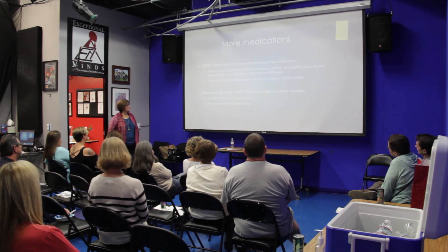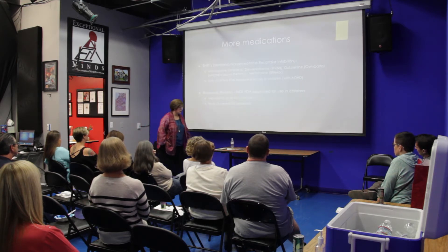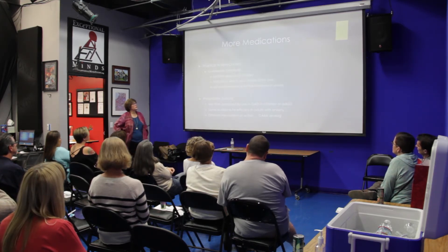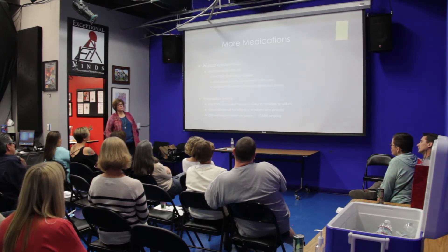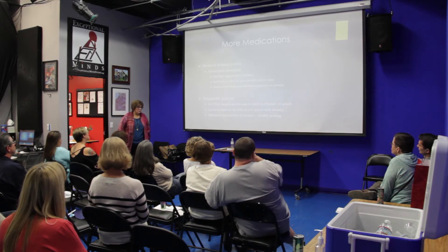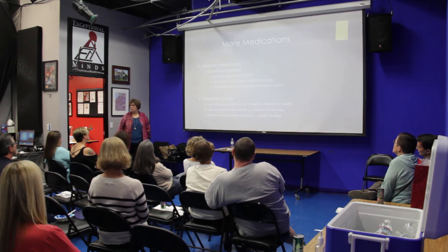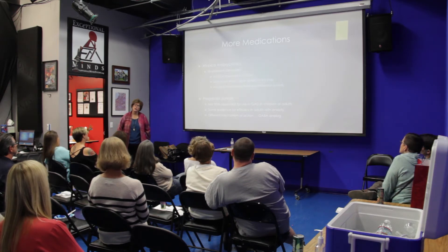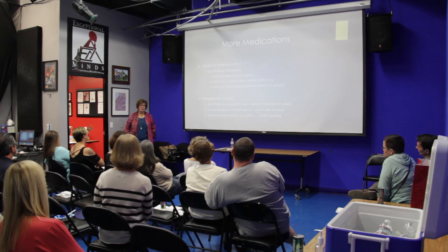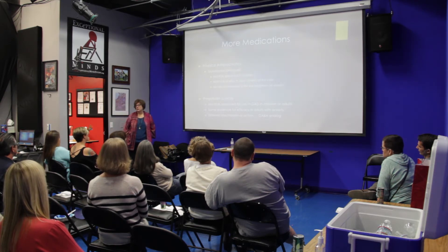Buspar is not FDA-approved for use in children, but it is a specific anxiolytic and some people find it very helpful. The atypical antipsychotics — most of you have heard of Risperdal and Abilify — both are FDA-approved for use in children with autism, but neither is known for its anxiolytic effects. That said, for some kids on the spectrum with anxiety, an atypical like Risperdal or Abilify can be very helpful, but it's not recommended as first-line treatment. I use them sparingly because of metabolic consequences: obesity, insulin resistance, prolactin secretion. But if you need it, you need it.